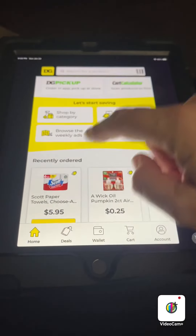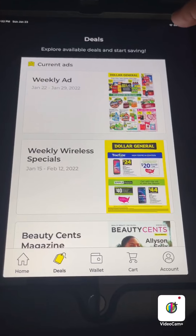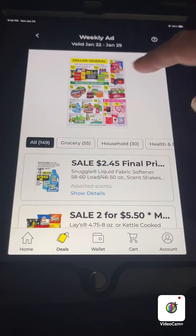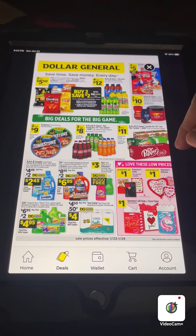I'm gonna go back and see if we can check out the ad now and see what we have to go along with the coupons.